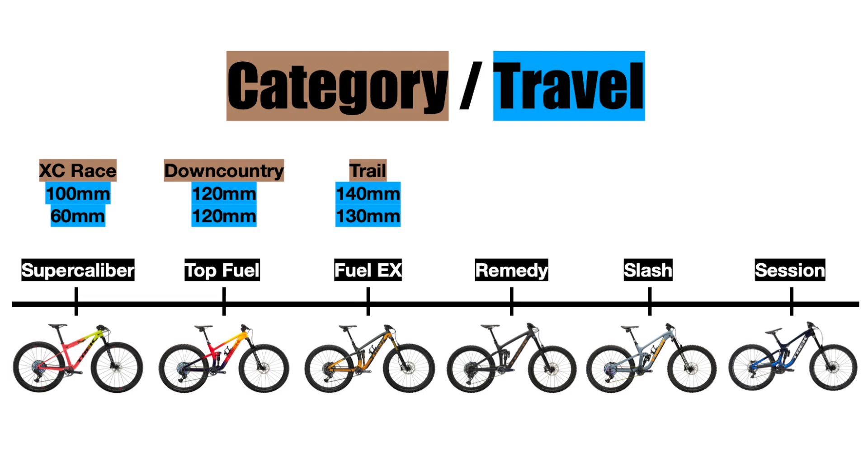Next we have the odd bike out, the Trek Remedy. This is the only bike in Trek's lineup that uses 27.5 inch diameter wheels, but I'll get to that later. This bike is considered a long travel trail bike or enduro bike, with 160 millimeters of travel in the front fork and 150 in the rear shock to handle big bumps on the trail. This bike is mainly designed to be playful and easy to maneuver.